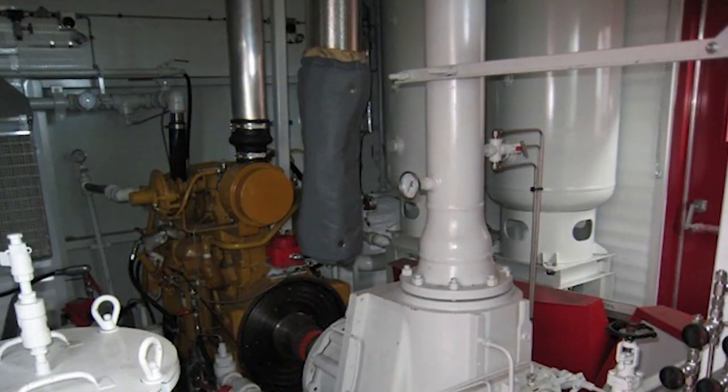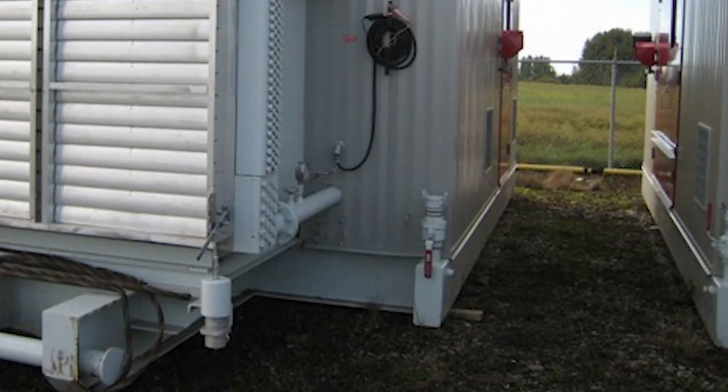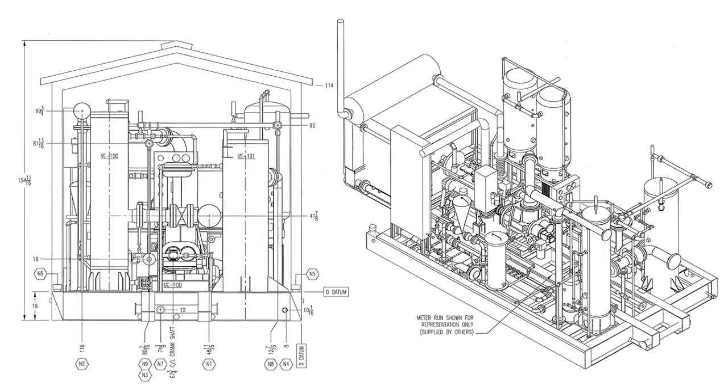Working for weeks on 895 horsepower Caterpillar screw compressors. The list of customizations on this package was immense. It had blow case, full air start system with a 120 gallon tank, waste oil tanks right into the crane rails for 95 horsepower, suction to discharge bypass, and inlet coalescer filters with removable elements on them.